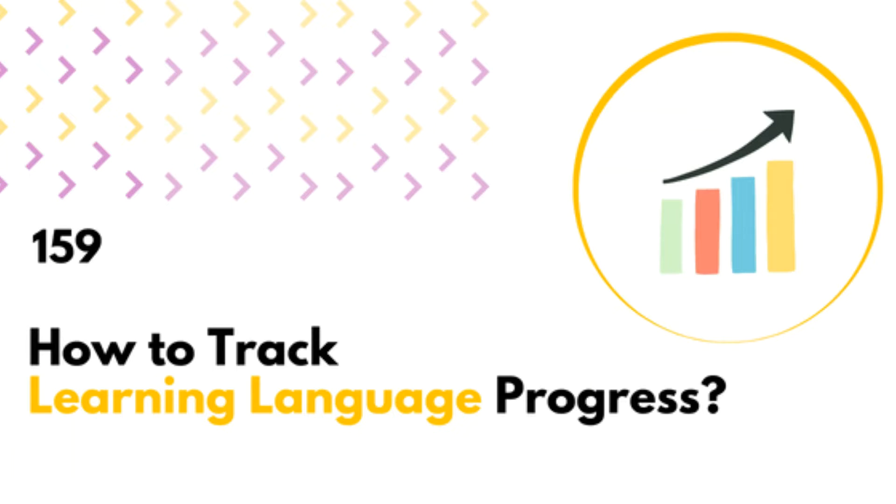Hey there, this is Teacher Ola podcast episode 159: how to track learning language progress.